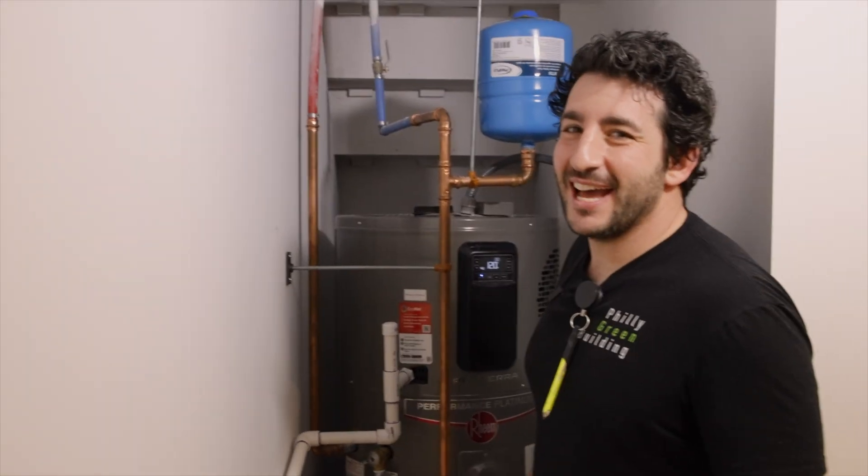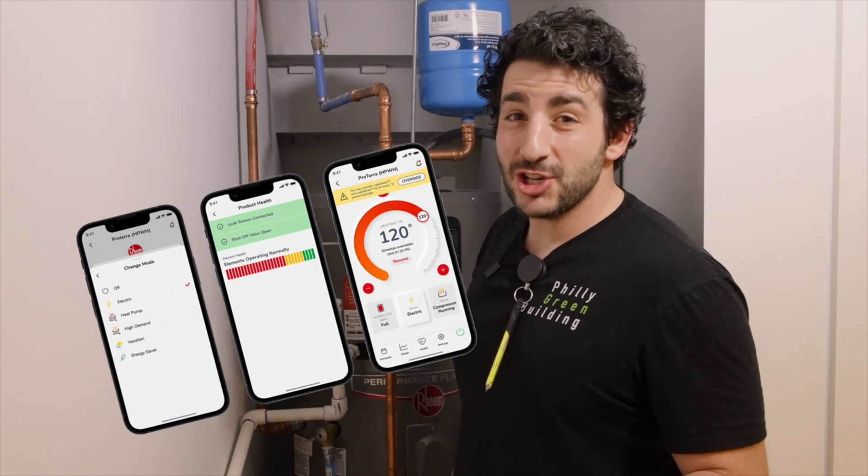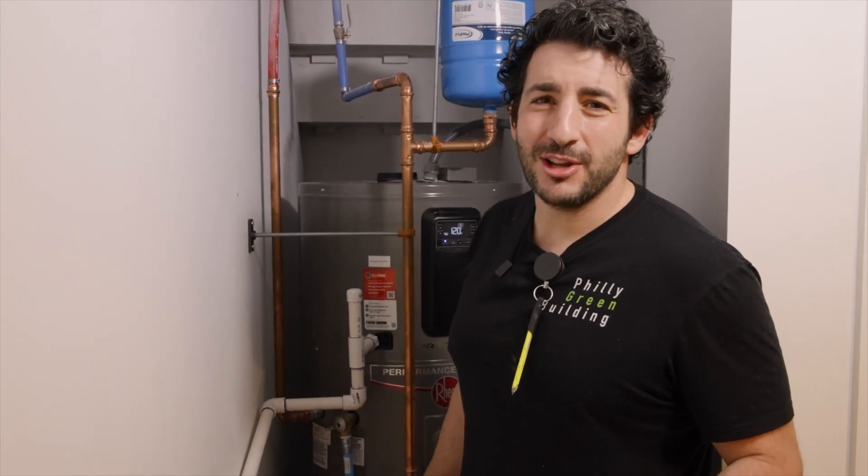If you're not already convinced, this will throw you over the edge. It's super easy to connect this water heater to your cell phone with the Rheem app. You can turn it on vacation mode from your phone. When's the last time you actually went to your basement and set that little pilot knob all the way to away mode? I've done that maybe twice.